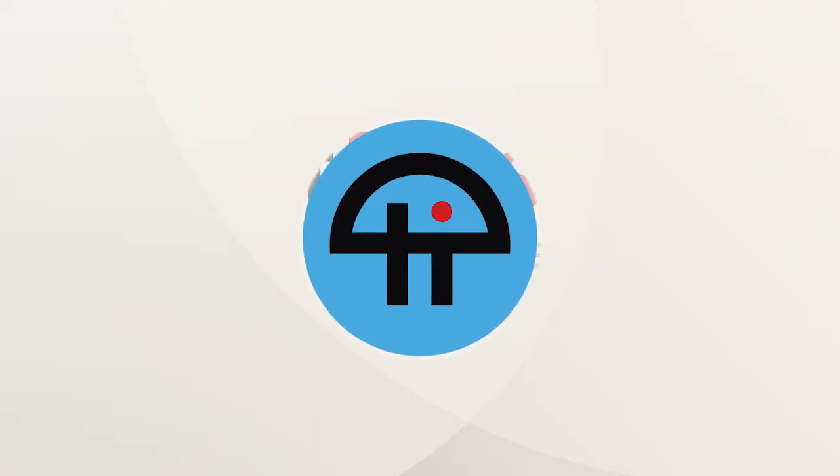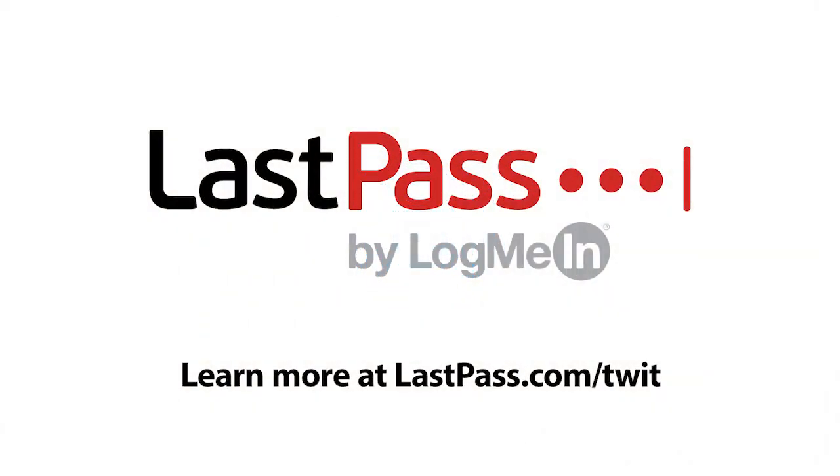Coming up on Ask the Tech Guy: how do I set up a VPN? Ask the Tech Guy is brought to you by LastPass, the number one most preferred password manager. Visit LastPass.com/Twit to learn more.